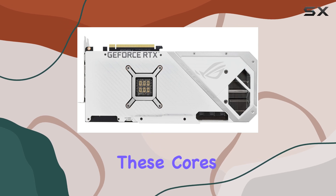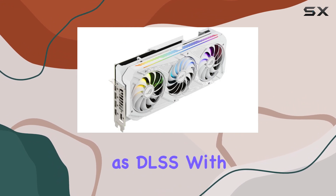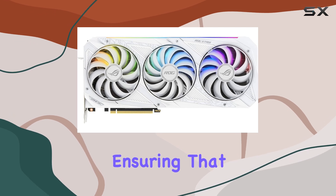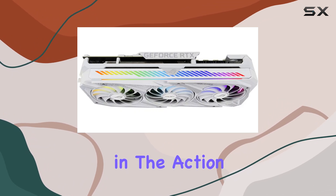The inclusion of third generation tensor cores also marks a significant step forward. These cores now offer up to twice the throughput with structural sparsity and support advanced AI algorithms such as DLSS. With these cores, the card can handle up to 8K resolution, ensuring that games not only look stunning but run smoothly, providing a seamless gaming experience.